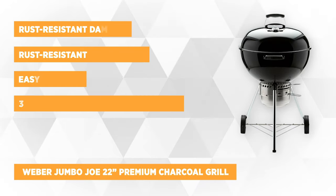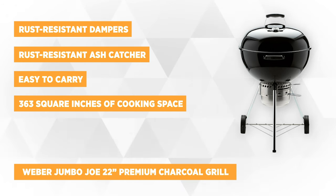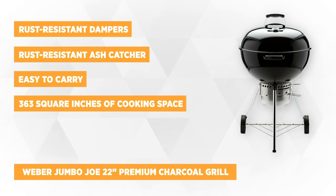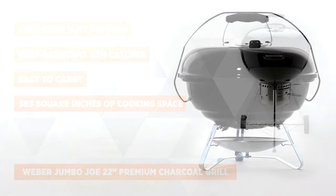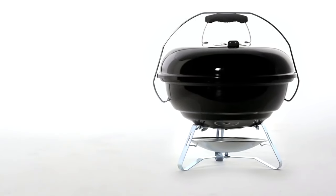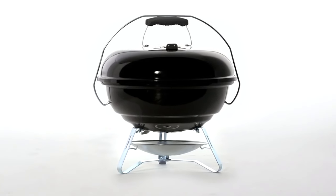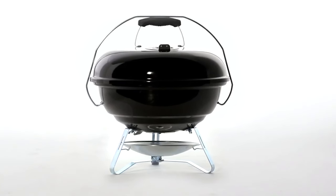Next on our list is the Weber Jumbo Joe 22-inch Premium. If you are looking to bring the great taste of charcoal grilling with you to a campsite, on a hike, or to a tailgate, then this grill is for you. It features rust-resistant dampers and a rust-resistant ash catcher so that it will last for a long time, even if struck by the weather. It is lightweight and easy to carry, with a 22-inch diameter cooking grate resulting in 363 square inches of cooking space.